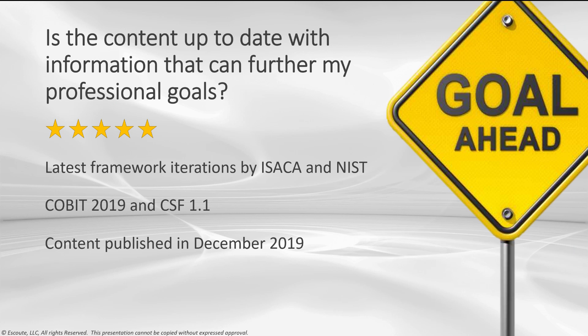Is the content up to date with information that can further my professional goals? It's hard to stay on top of every framework in our high-velocity environment, but you are looking at the latest and greatest information by ISACA and NIST when it comes to governance and management of enterprise IT and providing a cybersecurity framework. Things change all the time, so certainly keep track of the ISACA site, NIST site, or the eSCOUT site to see what's latest — but I give this a 5.